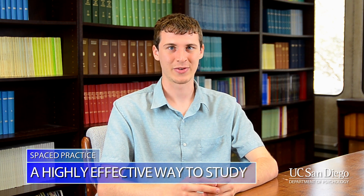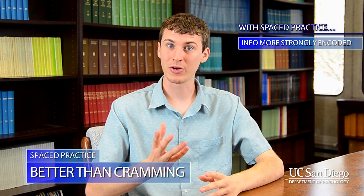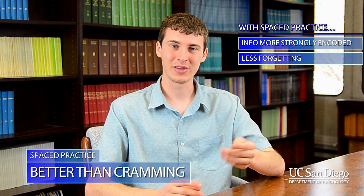How well does spaced practice work? Over a century of research and over 200 studies have shown that it is one of the most effective ways to study. The key seems to be that cramming information just is not effective — information is quickly forgotten. With spaced practice, each time you revisit information, it becomes more encoded in the brain and harder to forget. That way, when you try to recall that information later on an exam, you're more likely to do so successfully.